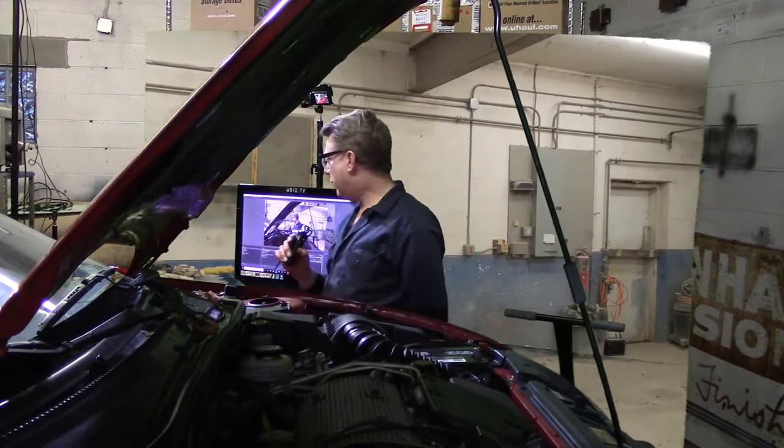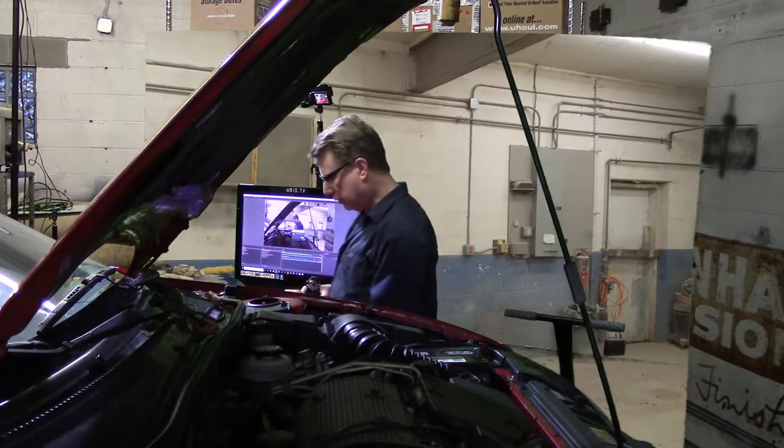But anyway, as you notice, this is not the Corvette ZR1.